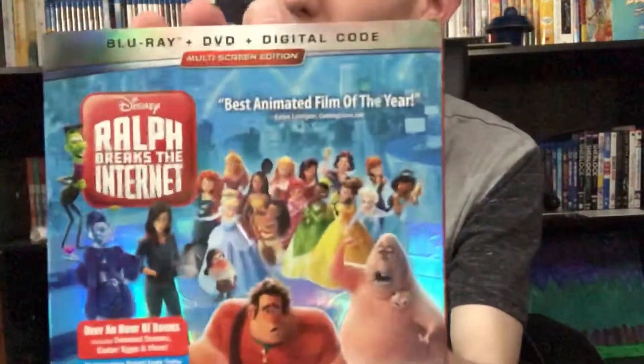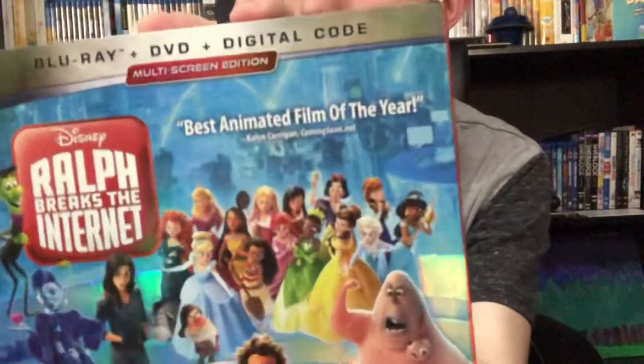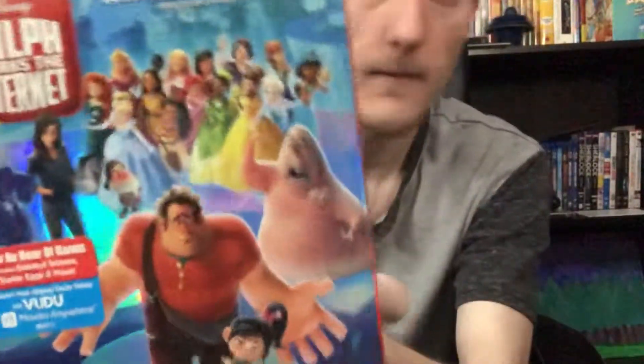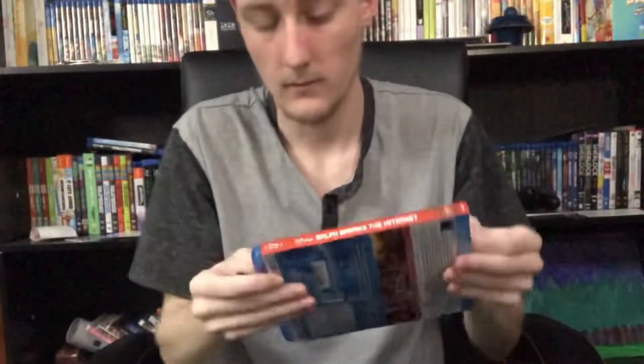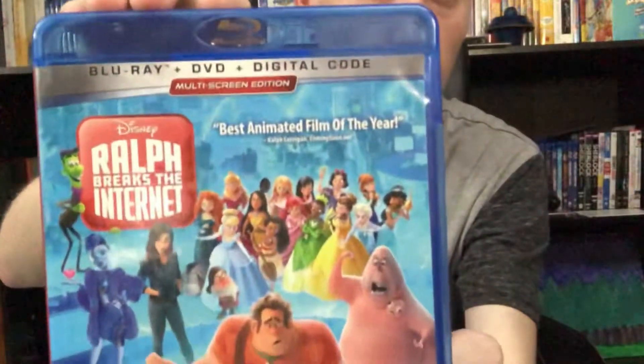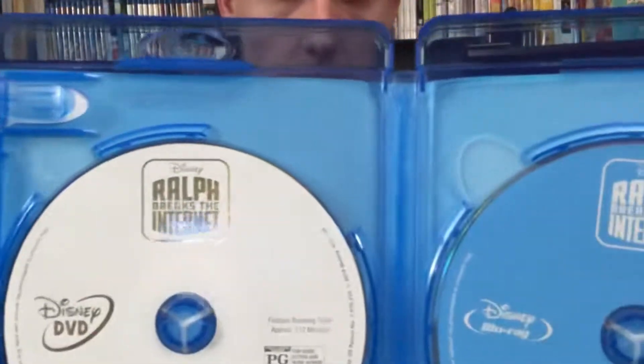Next up we have the recently released Ralph Breaks the Internet. It's a very, very good sequel to Wreck-It Ralph — I really enjoyed it. Inside the box we have a blue Blu-ray disc and a white DVD disc as well, just like with the Dumbo release. Pretty interesting.